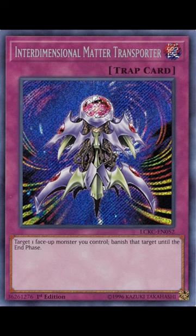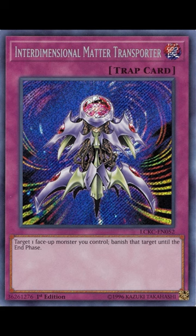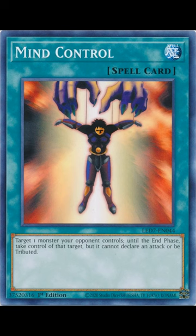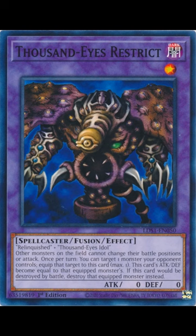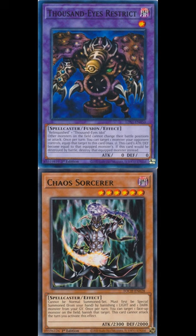Interdimensional Matter Transporter might seem a little narrow or situational, but it does one thing really well — protecting your Thousand Eyes Restrict and Chaos Sorcerer, the two most important monsters in a Chaos Control deck. It can protect your Chaos Sorcerer from the ever-popular Mind Control, which Book of Moon can't do. It's also great at protecting your Thousand Eyes Restrict from your opponent's Chaos Sorcerer — your Thousand Eyes Restrict will dodge its effect and come back in the end phase, ready to suck up your opponent's Chaos Monster and attack for 2300.